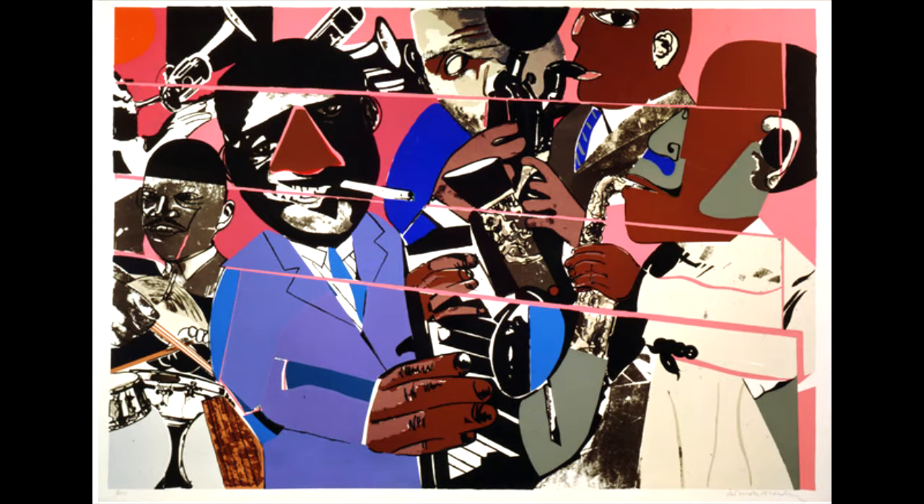Bearden grew up during the Harlem Renaissance, and he was exposed to many of the great jazz musicians such as Duke Ellington and Billie Holiday. Bearden's collages reflect some of these elements of jazz in his characters and his use of materials.